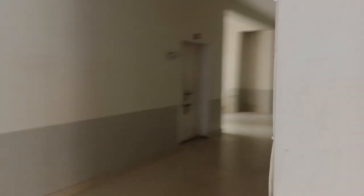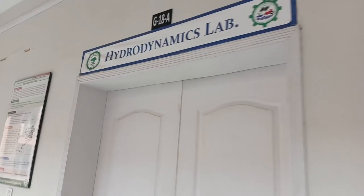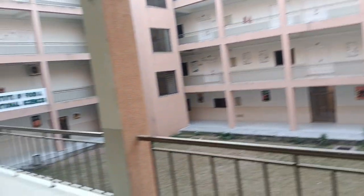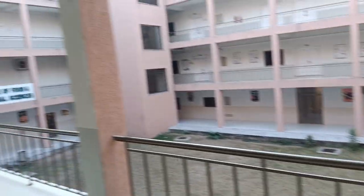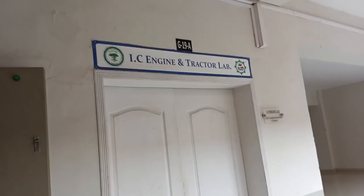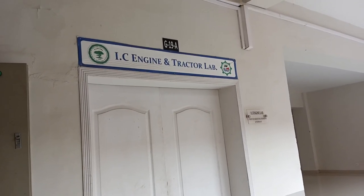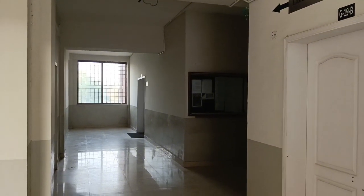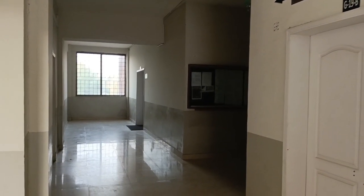This is a very beautiful view of the garden, and it is a very beautiful view of the board. This is an IC engine and tractor lab. This is the department of land and water conservation engineering department.